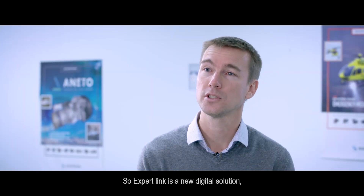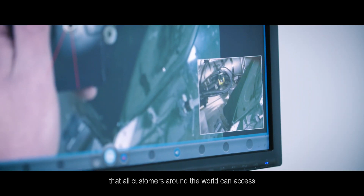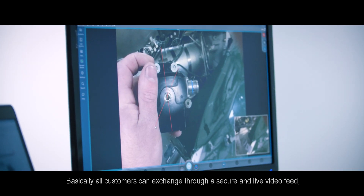ExpertLink is a new digital solution, part of the Engine Live services. It's a collaborative video technology that all customers around the world can access. All customers can exchange through a secured and live video feed with Safran experts.